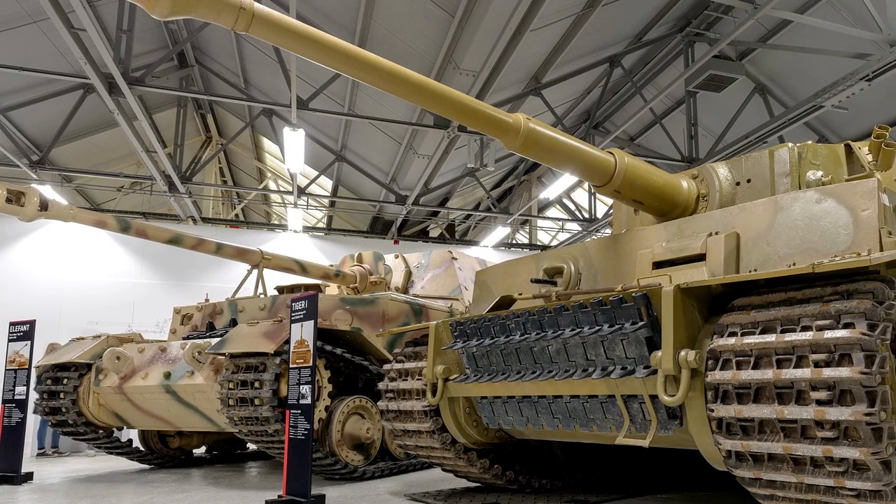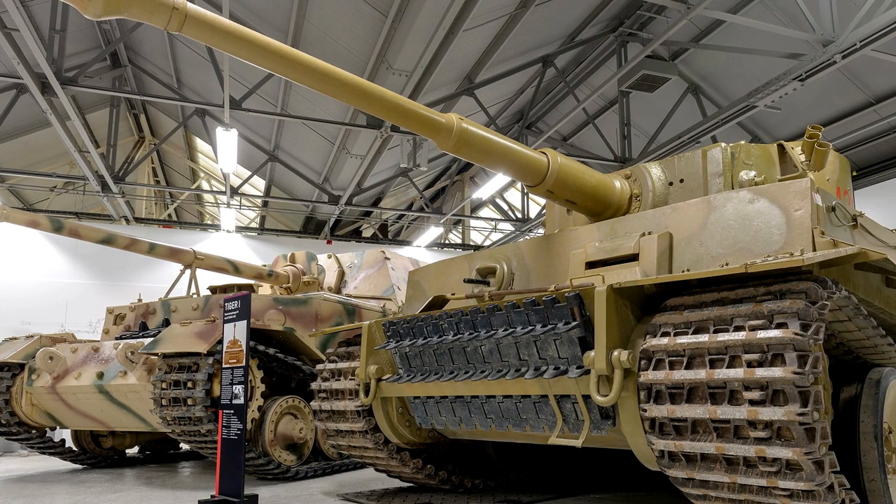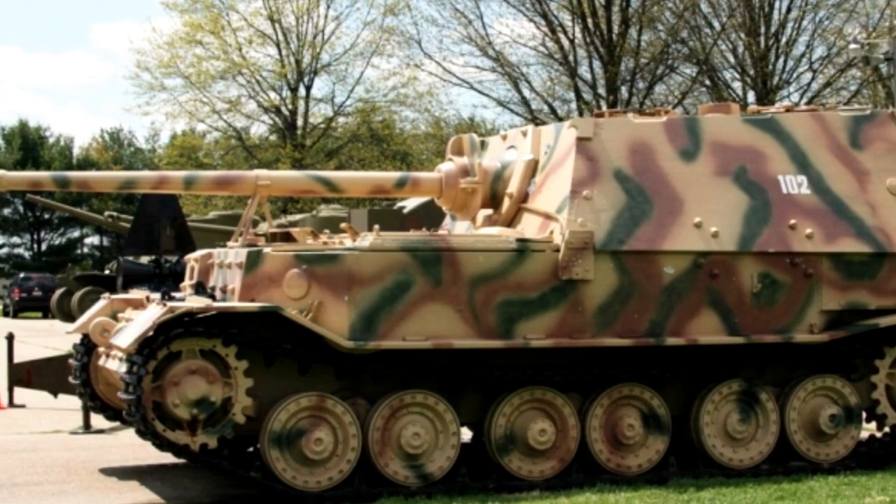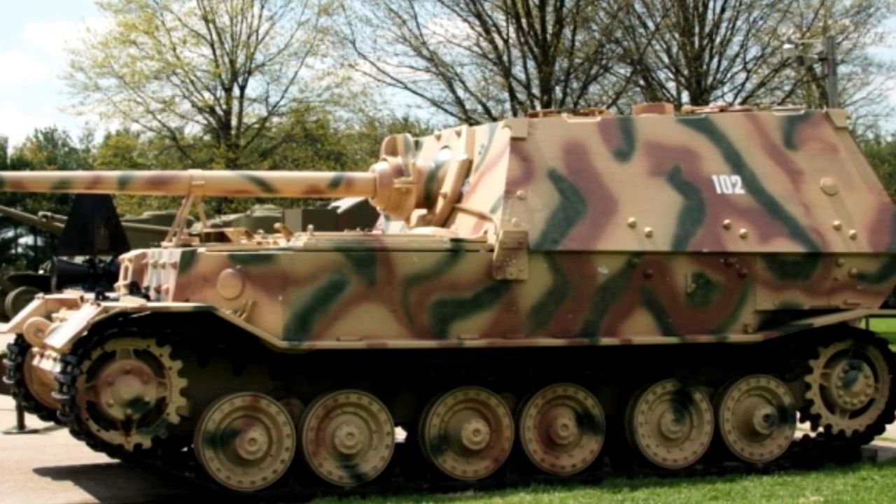Later in 1944 it was renamed the Elephant, and 3 units were converted to recovery vehicles. The last Elephants would see combat at Zossen during the Battle of Berlin. When it wasn't broken down, the Elephant was very successful, seeing a claimed ratio of 10 kills to one loss. In all, the Elephant had its issues, but it undoubtedly was a force to be reckoned with when it was operational.